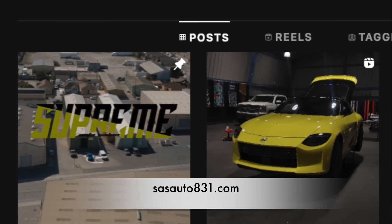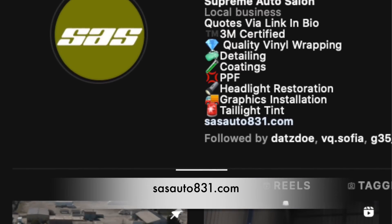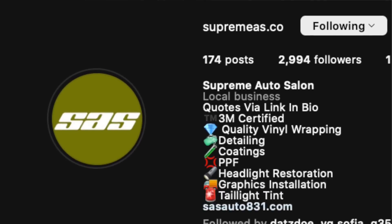Hey guys, welcome back to the reveal of the Z color. I'm not going to make you wait — I'll show you right away. But first I want to thank my brother Miguel over at Supreme Co for actually wrapping the Z and knocking it out of the park. He did a stupendous job. All the links to the people who helped on the Z will be down below. Check them out if you're in the Watsonville area and need a car wrapped — he is approved 1000%. He did an incredible job, which you guys will see shortly.